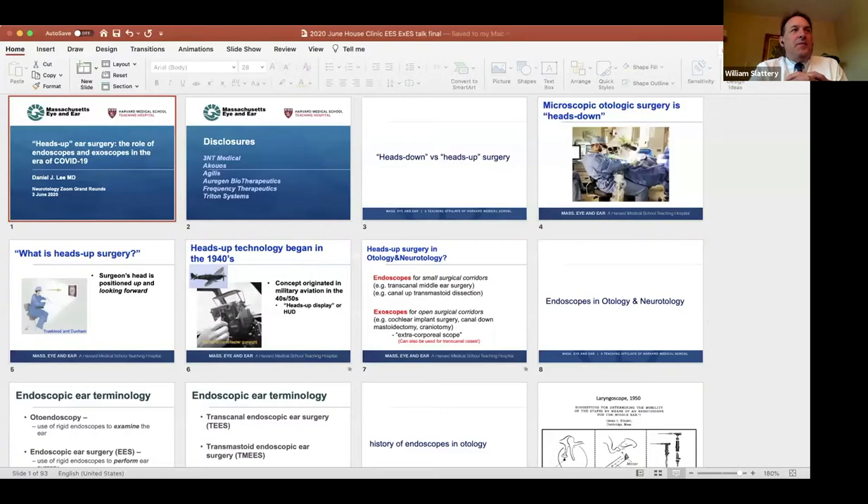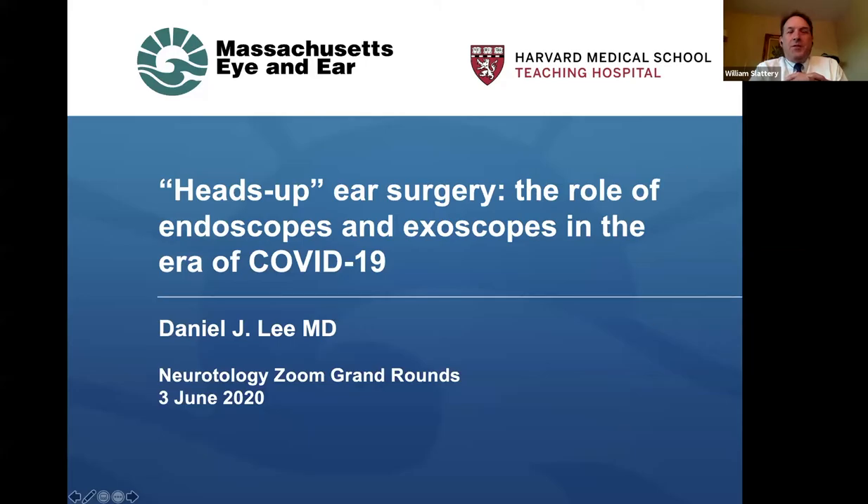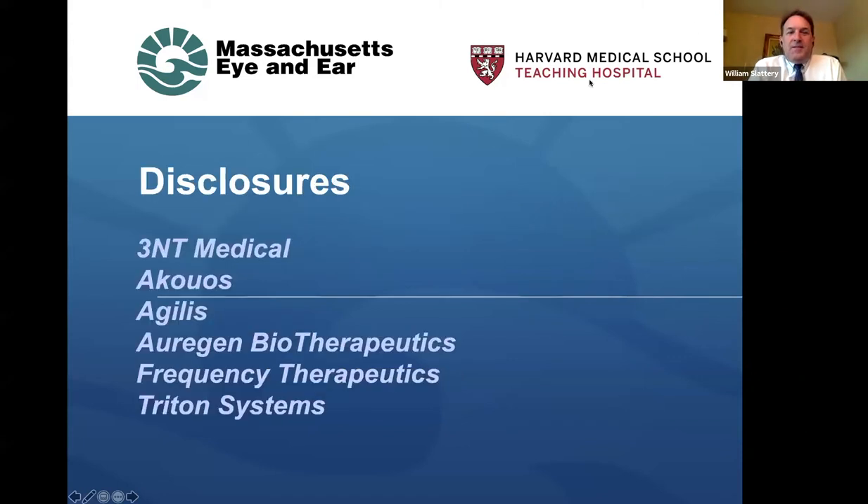It gives me great pleasure to introduce Dr. Dan Lee, who is Associate Professor of Otolaryngology at Harvard Medical School and Massachusetts Eye and Ear Infirmary. He's the Director of Pediatric Otology and Neurotology and also the Director of the Fellowship Program there at MGH. Dan, thank you for joining us for this lecture series, and we look forward to hearing what you have to say about ear surgery.